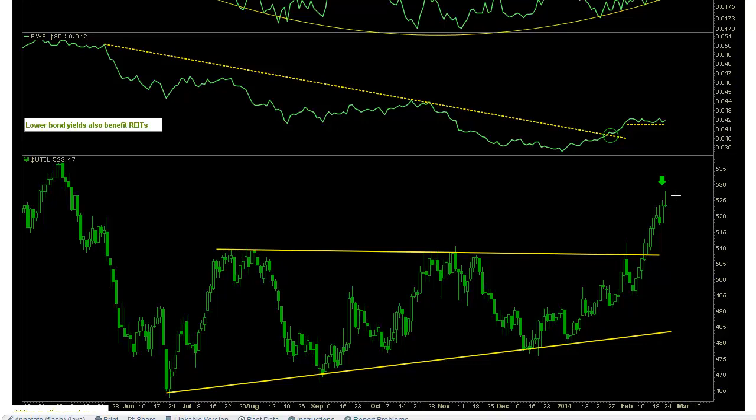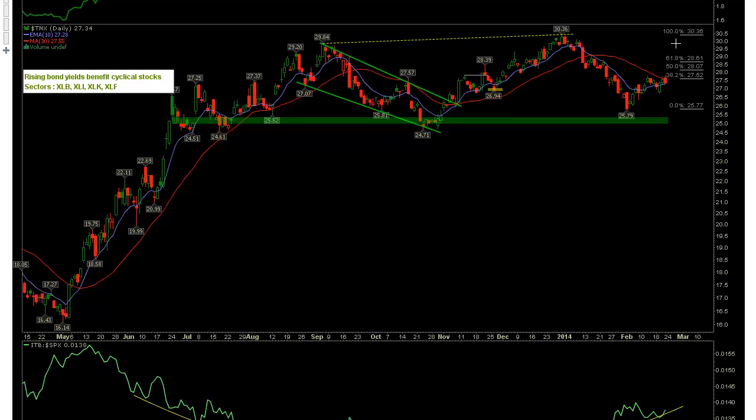Dividend-yielding utility stocks are doing well. But do note the shadows on these candles — Tuesday, Wednesday, and Friday — where sellers stepped in and took over. With respect to REITs, RWR relative strength to the S&P 500, we can see that we broke through this trend, we're moving sideways, and we're expecting this to continue to move higher as TNX resumes its move lower.